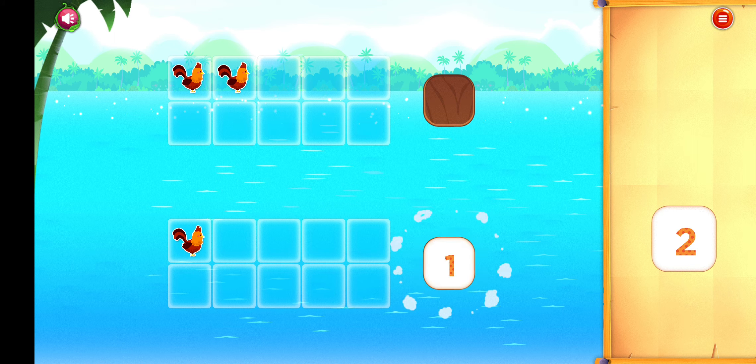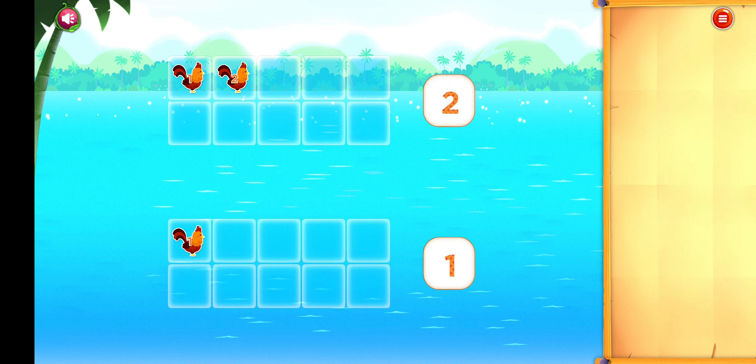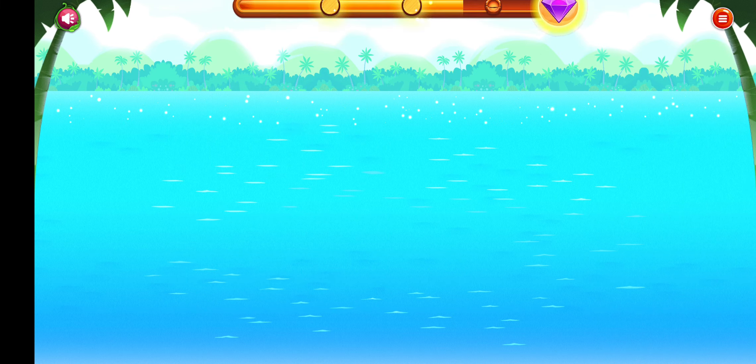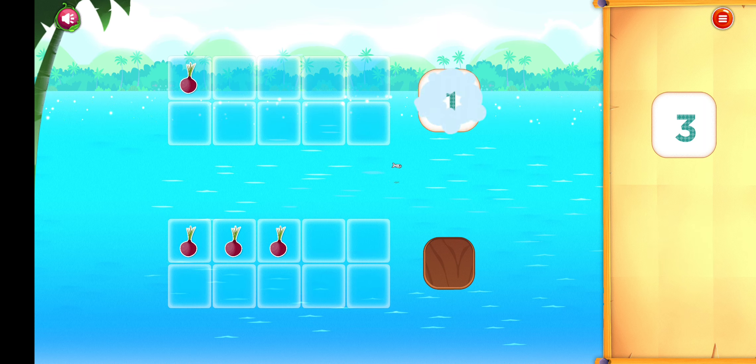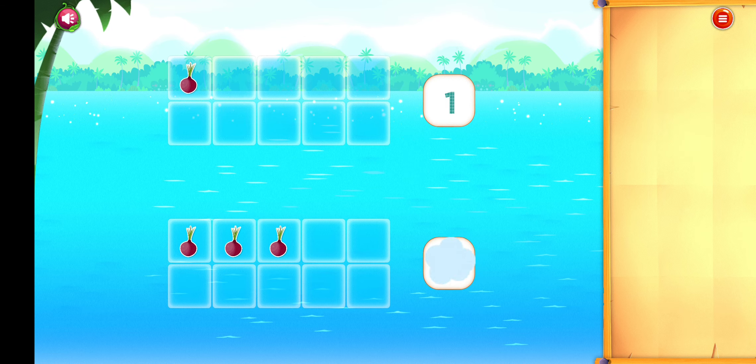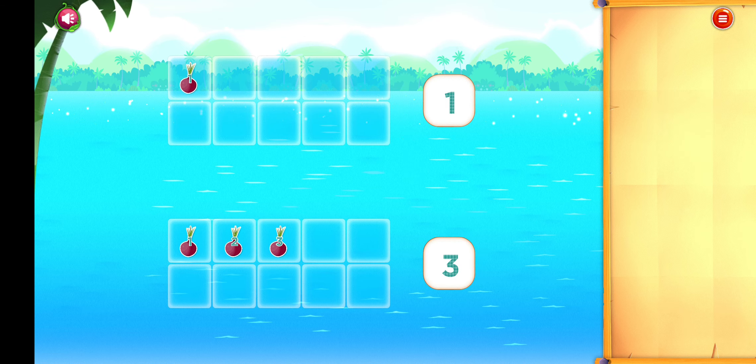Move one starfish to the box. Great job! Move three donuts to the box. Perfect!